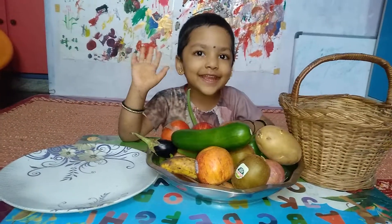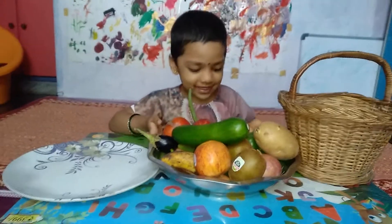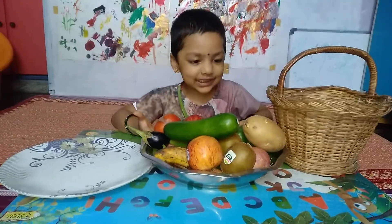Hello everybody! I got some fruit and vegetables.